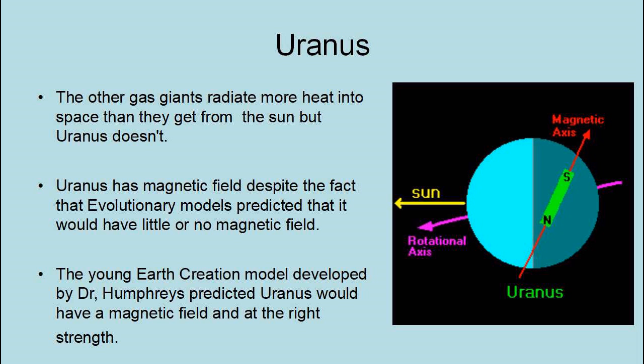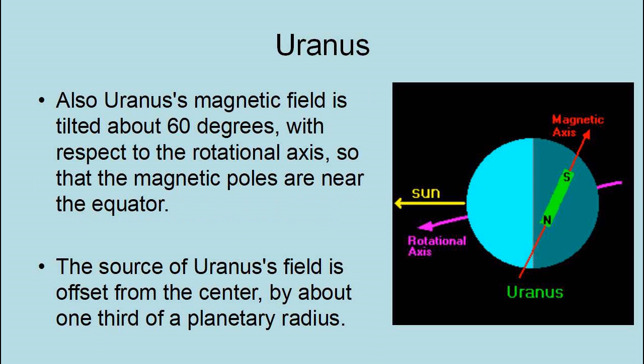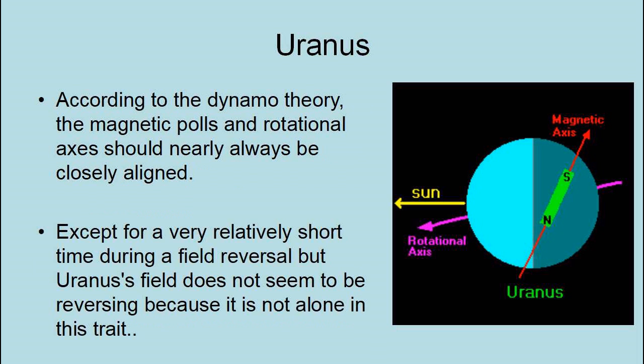The young Earth creation model developed by Dr. Humphreys predicted Uranus would have a magnetic field and at the right strength. Uranus's magnetic field is tilted about 60 degrees with respect to the rotational axis, so that the magnetic poles are near the equator. The source of Uranus's field is also offset from the center by about a third of a planetary radius. According to the dynamo theory, the magnetic poles and rotational axes should nearly always be closely aligned except for a relatively short time during a field reversal. But Uranus's field does not seem to be reversing, because it is not alone in this trait.